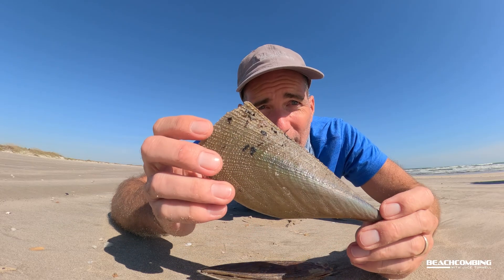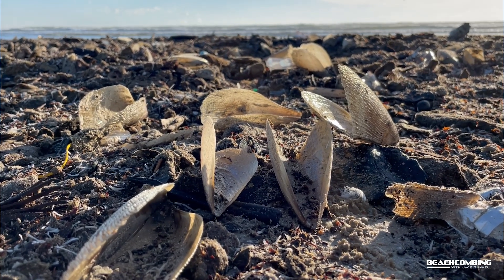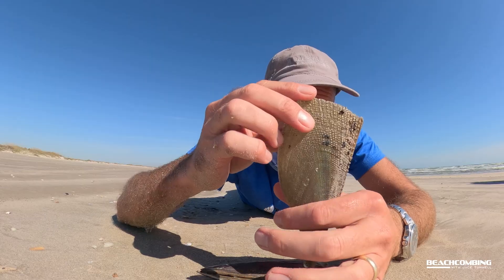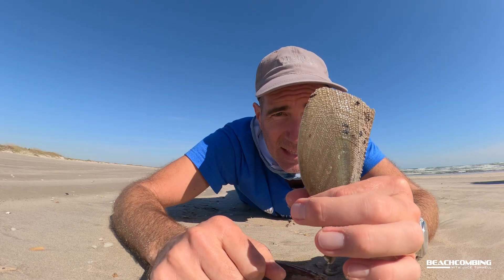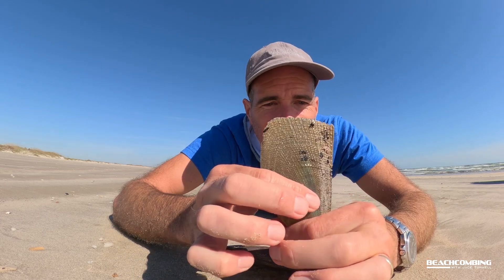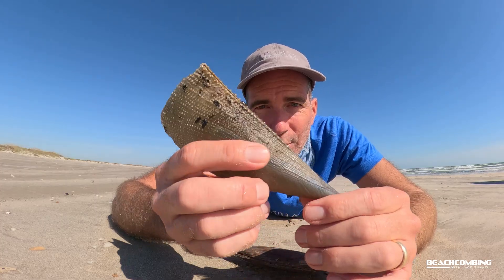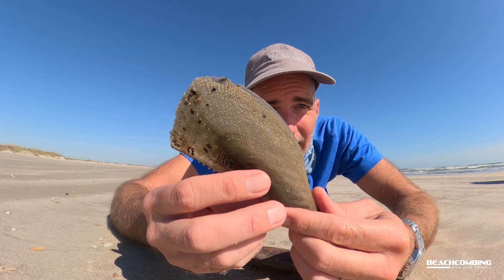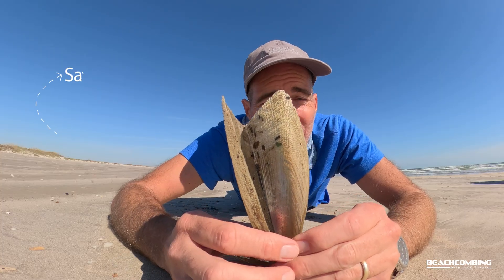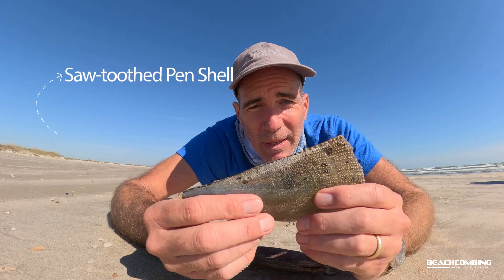This is the more common one that we find, at least along here in Texas. We can find bunches of these. They'll be buried into the sand like this when they're living. Storms and waves get them pulled out of the sediment and then they wash up. I have found them alive before, but this one's dead — most of the time they're dead when you find them. This one's called a sawtooth pinshell.